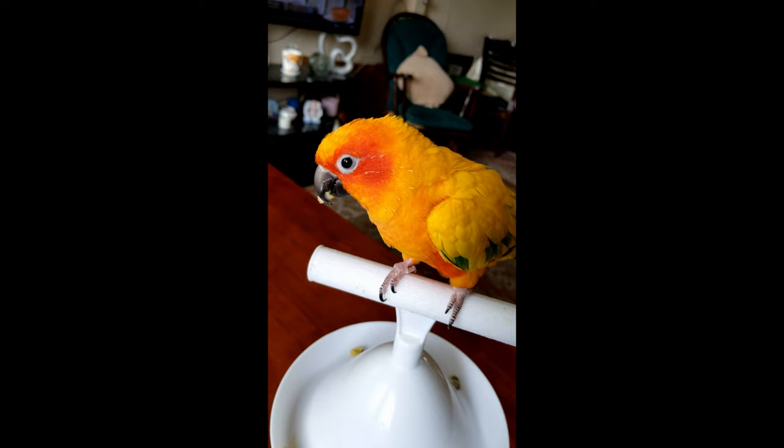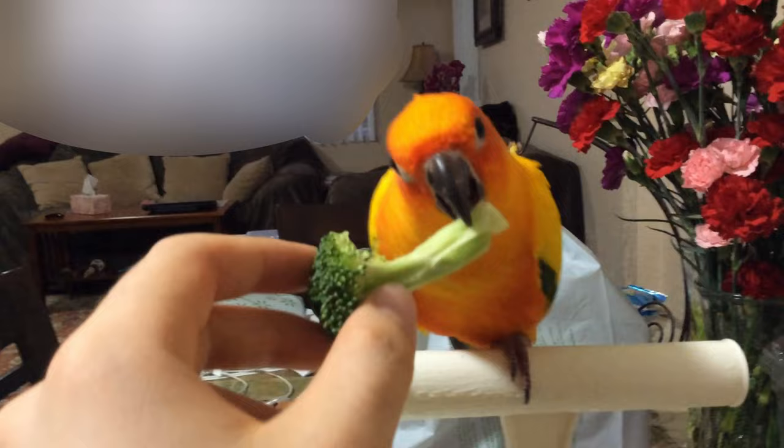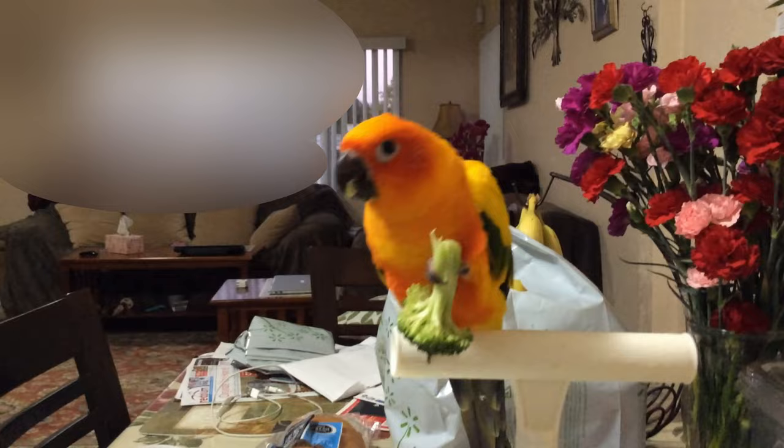This is Fox eating an apple in a cute way. This is how he eats broccoli. He holds the broccoli with his foot and eats the entire stem.